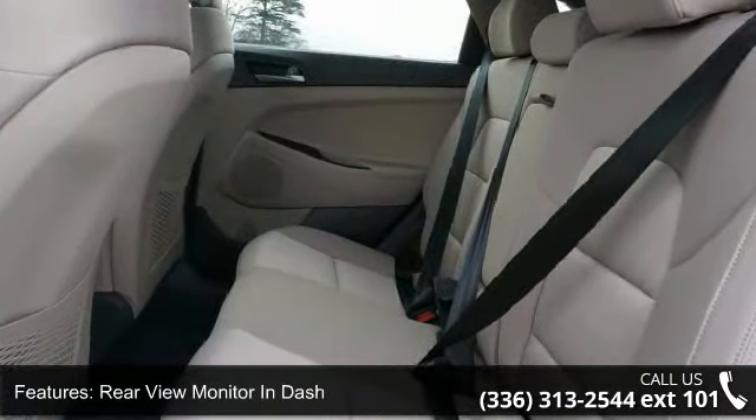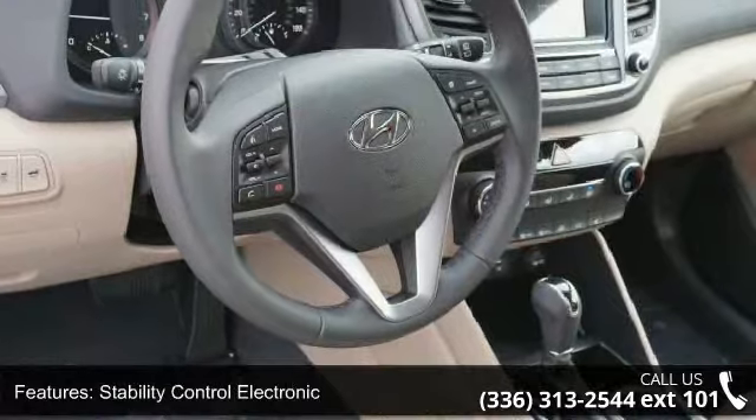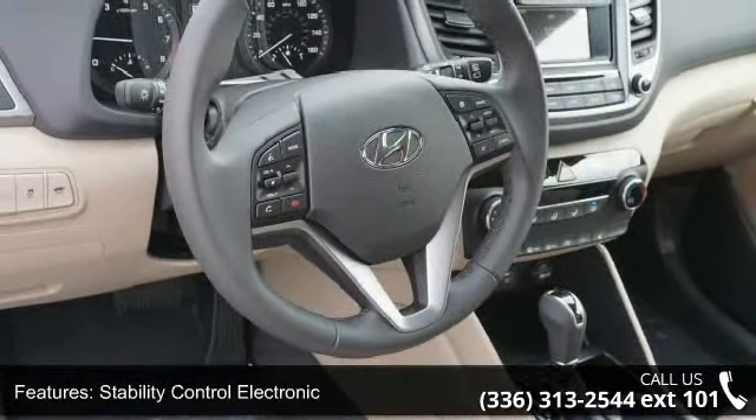Blind spot sensor, crumple zones front and rear, phone voice activated, driver information system, and security remote anti-theft alarm system.